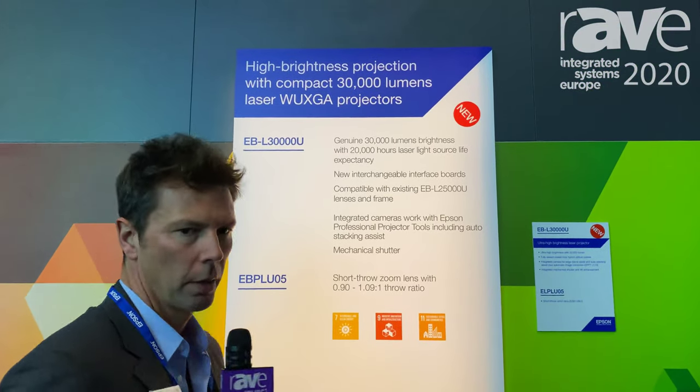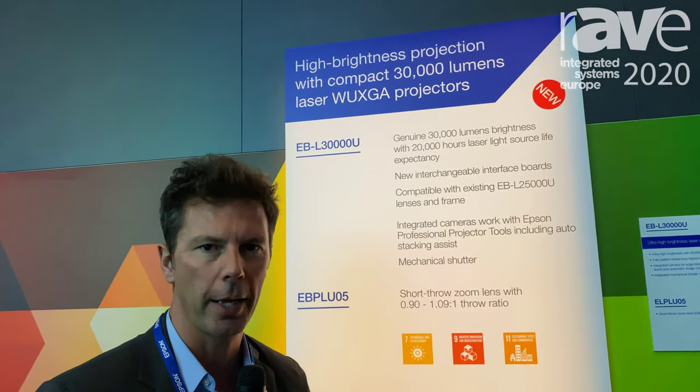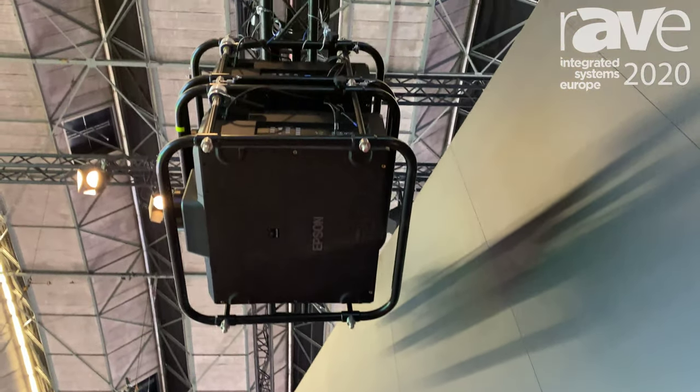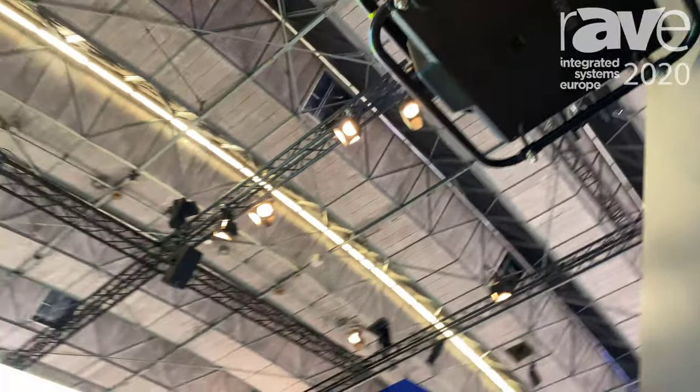The L30,000 launched this summer — you can see here this is a 30,000 lumen projector, 4K enhanced, with a mechanical shutter. In fact we have two of these, and you can see nearly 60,000 lumens of light here on the flying frames on our trussing.